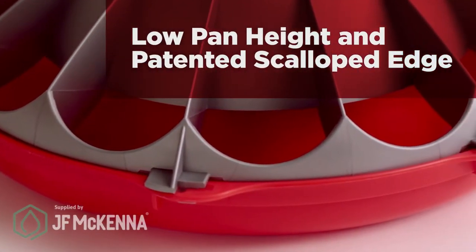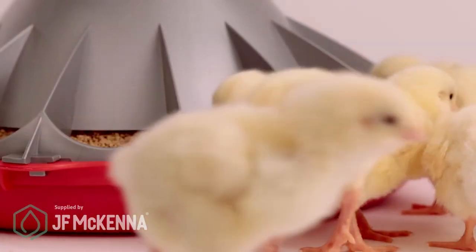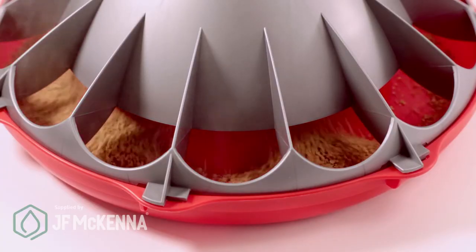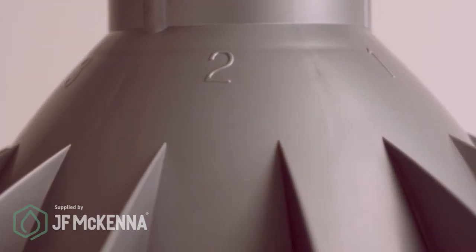The low pan height and patented scalloped edge gives birds comfortable access to feed throughout their growth cycle and invites chicks to eat from the outside of the pan from day one. The simple design provides better feed flow and consistent feed levels in full flood and your choice of three grow-out levels.